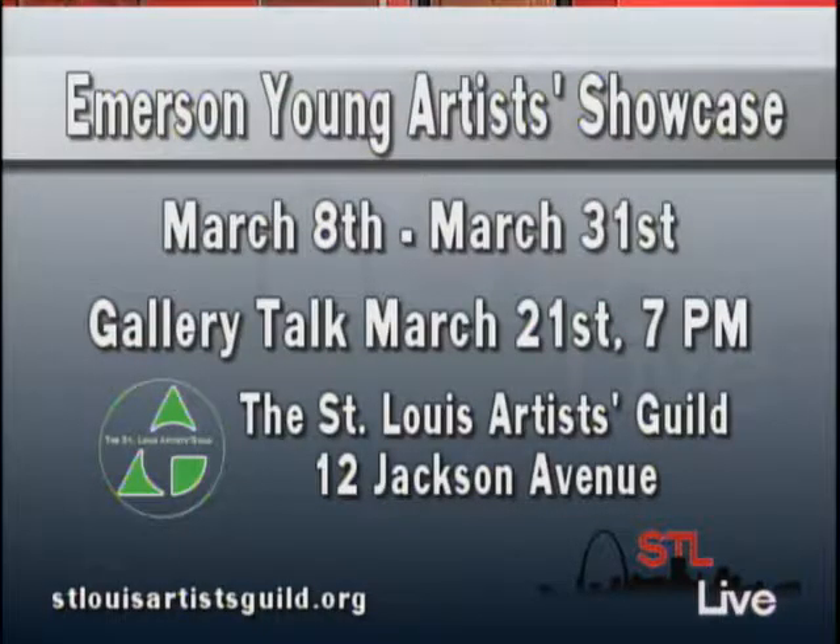We look forward to seeing this whole show, and people have until the end of the month — until March 31st. Thank you both for being here and sharing it with us. Keep up the good work; it's great to see you encouraging young people in an artistic way. The Emerson Young Artists Showcase runs from March 8th through March 31st, with a gallery talk on March 21st beginning at 7 p.m. at the St. Louis Artists Guild, located at 12 Jackson Avenue. For more information, visit stlouisartistsguild.org. There's more STL Live right after this, so don't go away.